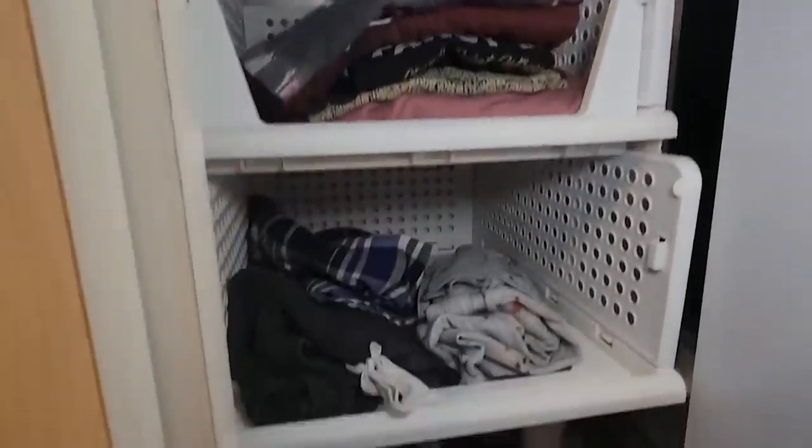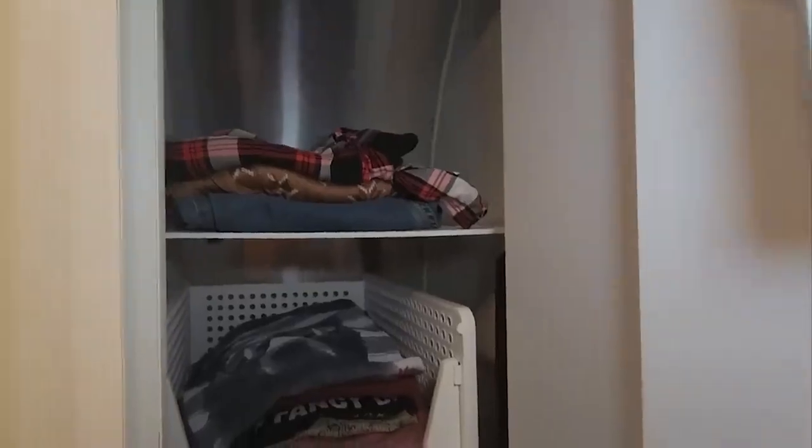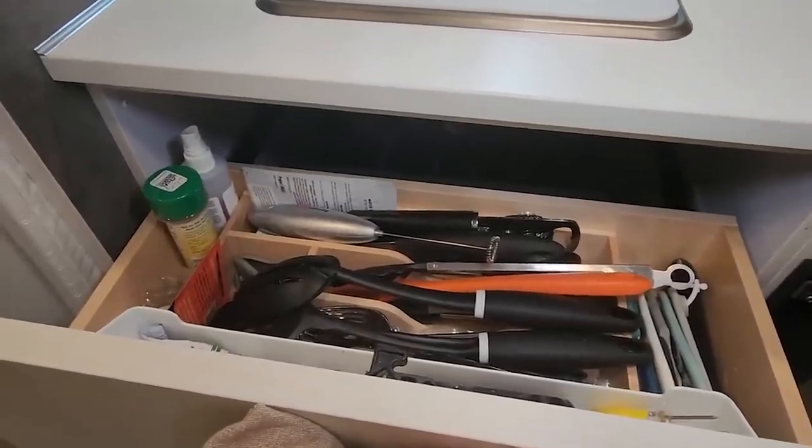Here's the closet. Again, not a ton of storage, but one thing that the prior owner did that I loved is they put in these little shelves, and then I added these bins so stuff didn't fall over. It's laundry day, you can see. I'm able to hold a few things in here, no problem. And then, of course, I always have storage on my doors as well. There's only one drawer in here, and that's it.